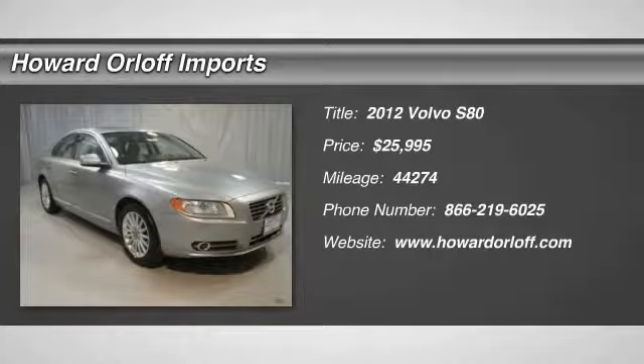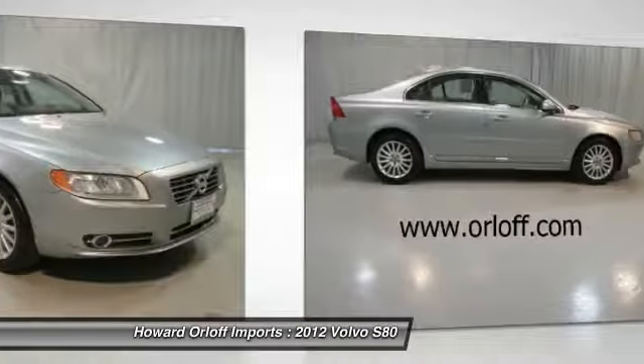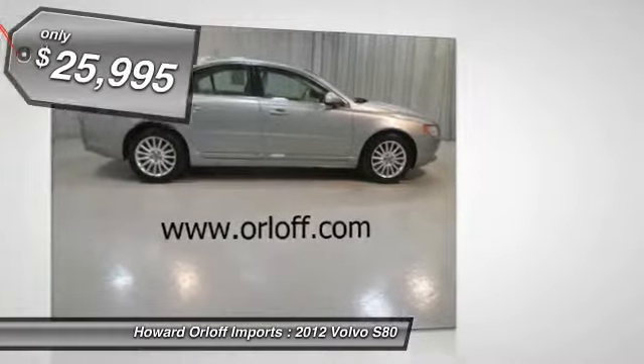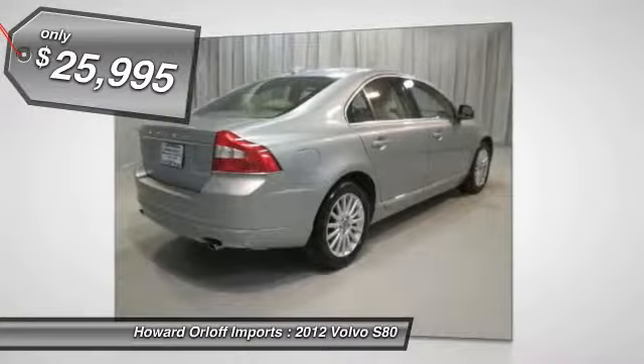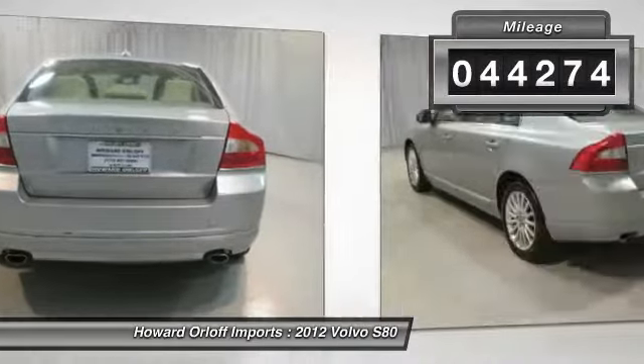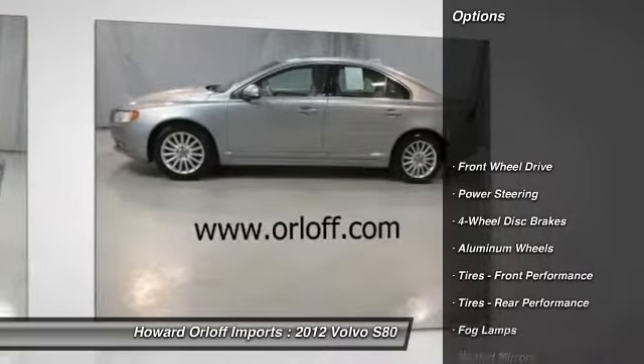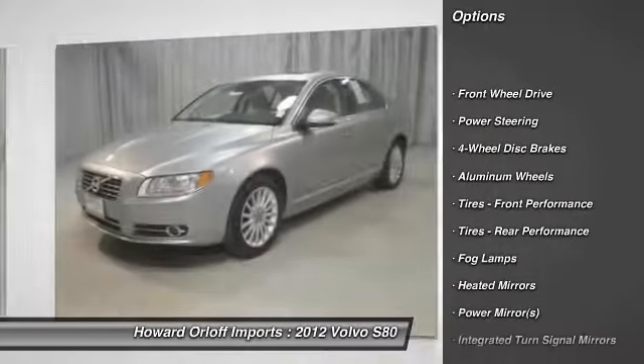You'll love this 2012 Volvo S80. This is a vehicle you'll want to take home. With 44,274 miles, it features automatic transmission and an exterior color of silver. Call 866-219-6025 and get in touch with Howard Ordoff Imports directly, and be the first to open the vehicle door today.